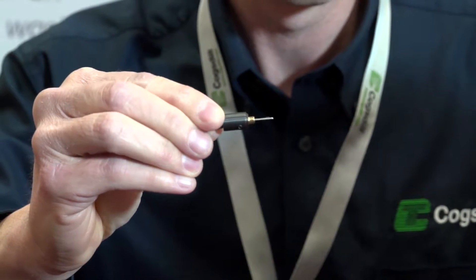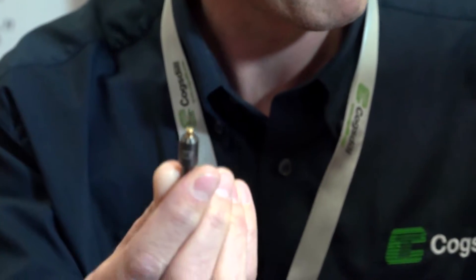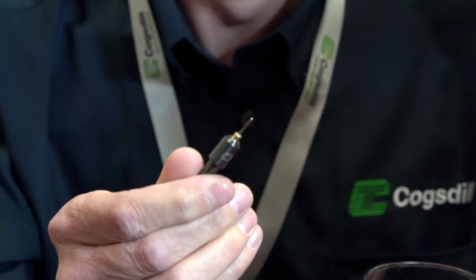So explain to us the technology behind this. It's basically a spring-loaded blade that feeds in through the ball, springs out through the back of the ball, and deburrs the front and back in one pass. So you can do cross holes with this. You can put it on a CNC machine, you can put it on a sliding head machine — pretty much anybody who machines small holes can use this tool.